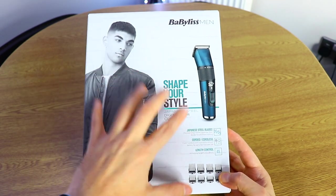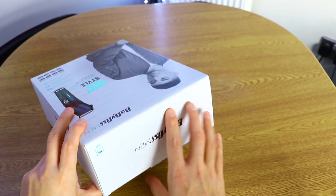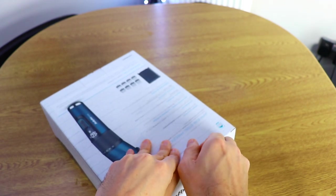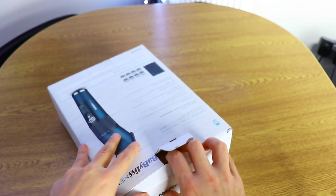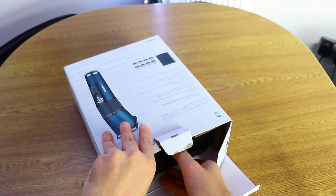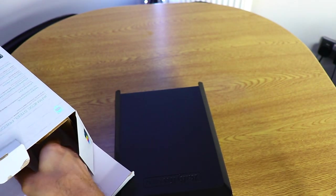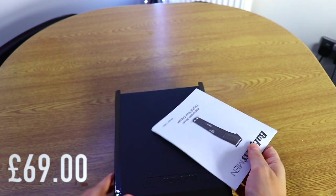This hair clipper is quite popular on Amazon.com. The retail price in the UK is about 100 British pounds, but right now due to Black Friday, Christmas, and New Year, the price has been reduced. I'm going to put the current pricing on screen and also in the description down below.